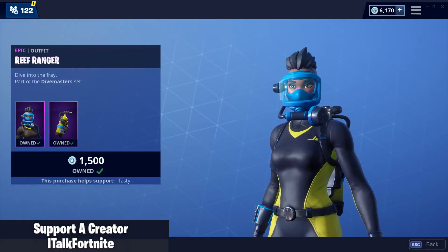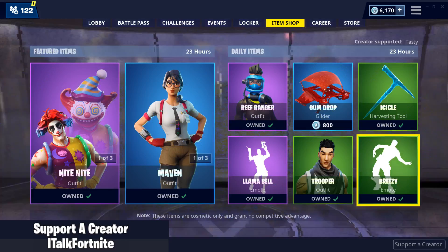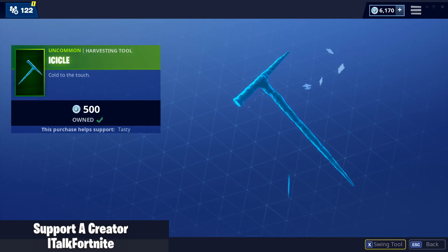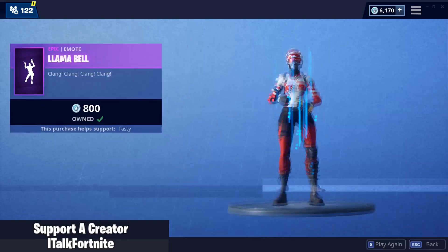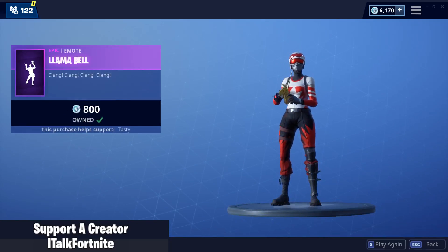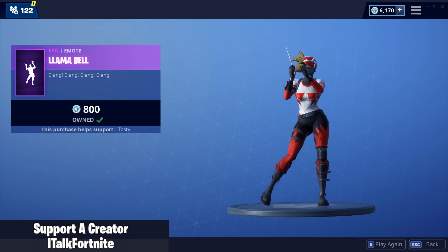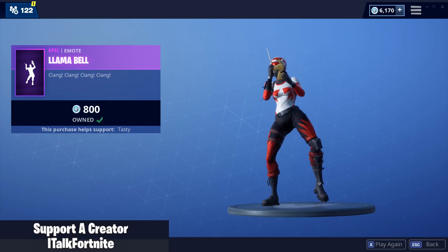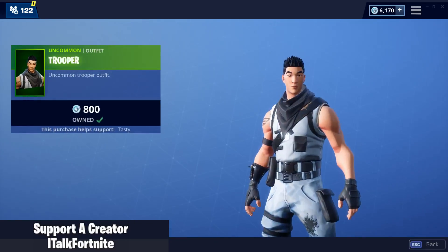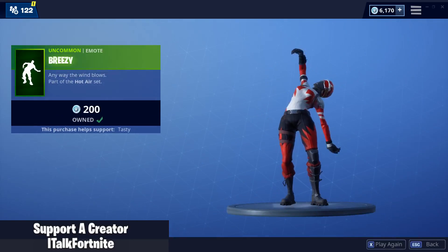Reef Ranger is back. It's fine. Gumdrop Glider. Icicle — one of the best harvesting tools. Llama Bell Emote is also back. Pretty, pretty good emote. Trooper is back. And the Breezy Emote is also back.